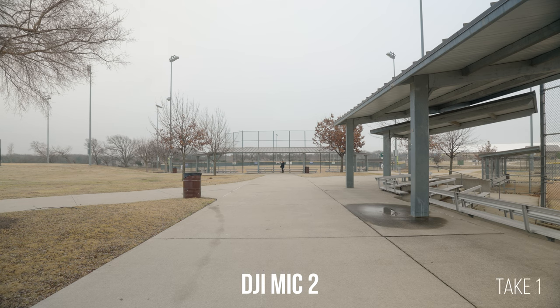Now I'm going to turn my back against the receivers and talk. Test, test, one, two, three. Man, the grass is brown.